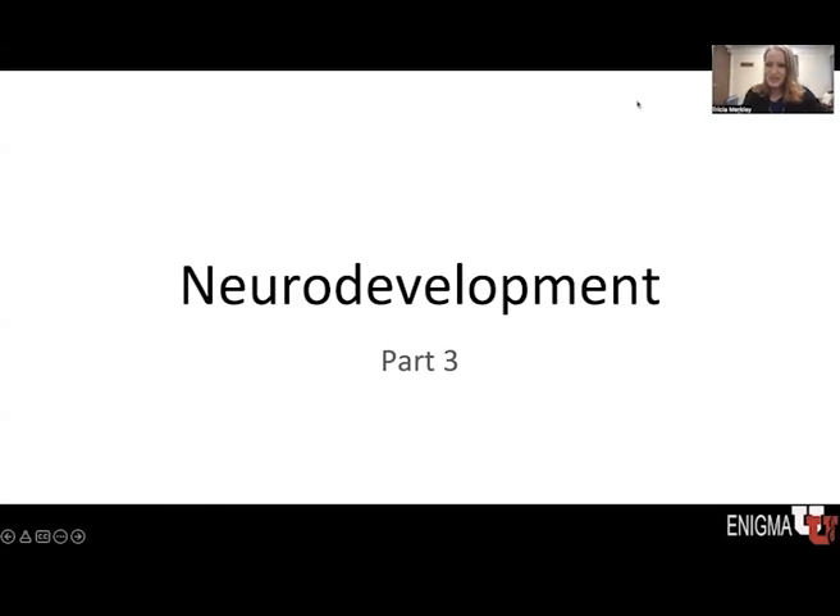Welcome back to the third and final segment on neurodevelopment. In the previous sections, we talked about the cellular formation of the brain and how the different neurons make connections and find their respective places in the brain. And now we'll talk about the gross development of the brain and how its maturation corresponds with developing functions.